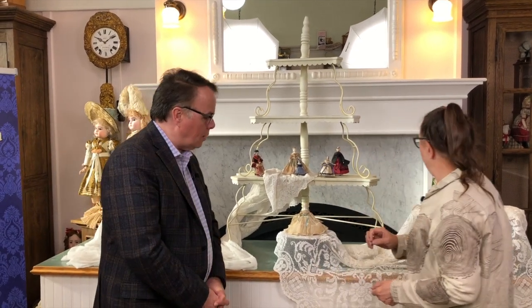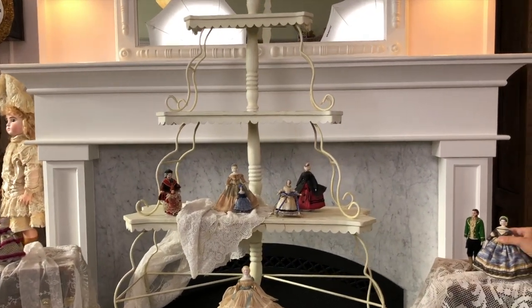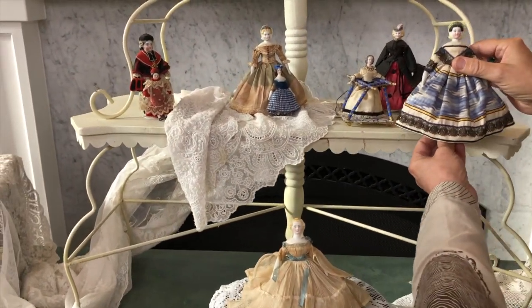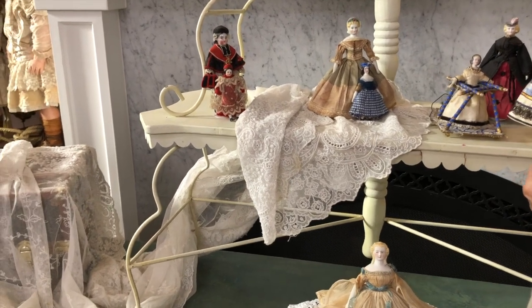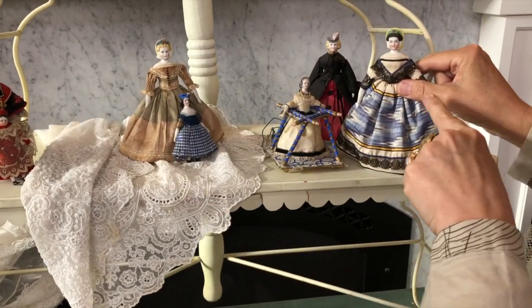Kathy says this is going to be more a case of stump the expert, because when you take a large doll and shrink it down to small scale, you multiply the difficulty in trying to figure out who made it. But we'll see what we can figure out. Starting with this first gal, moving her up briefly — there are some relatives in this vicinity.